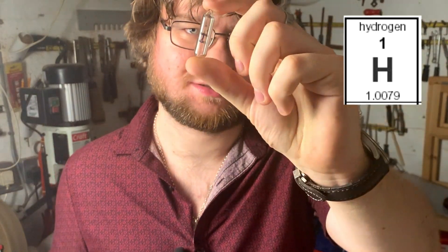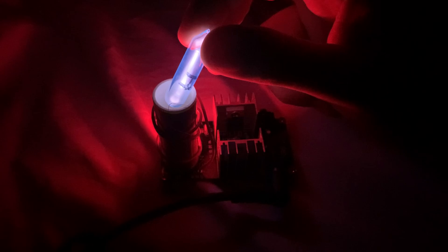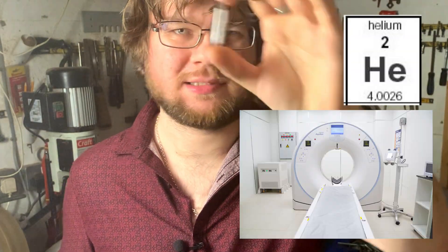First we have hydrogen, the simplest and most abundant element in the universe. When it's excited by a high voltage like this Tesla coil it emits a pink glow, and here's the emission spectrum of that glow seen through my pocket spectroscope. Next we have helium, used for super-cooling magnets in NMR and MRI machines. Like hydrogen, it emits a glow from high voltage, and here's its spectrum.